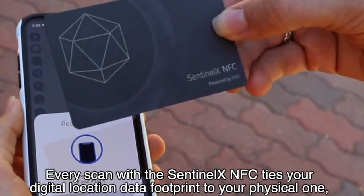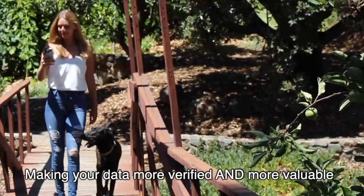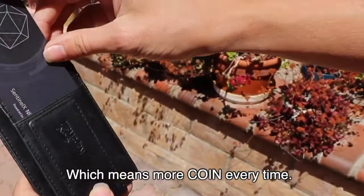Every scan with the SentinelX NFC ties your digital location data footprint to your physical one, making your data more verified and more valuable, which means more Coin every time.